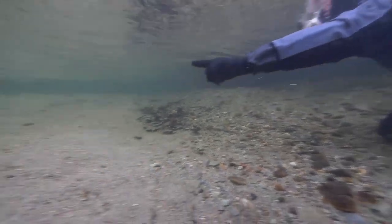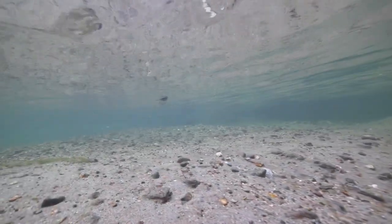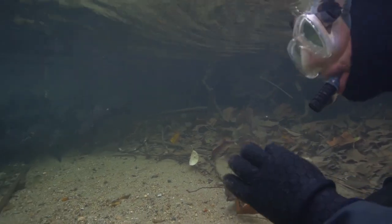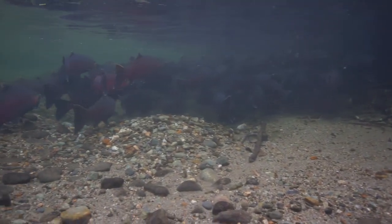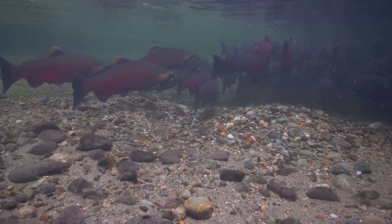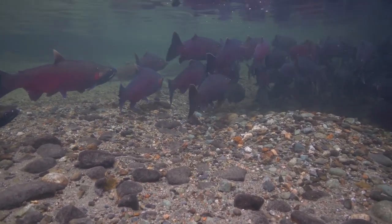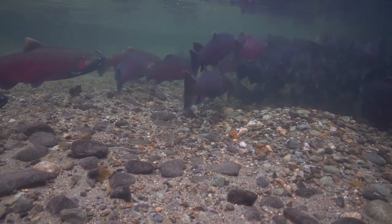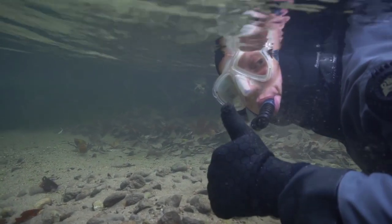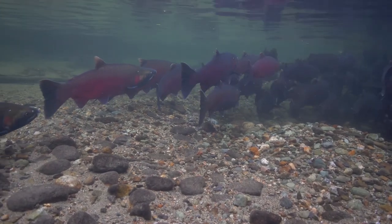We crawl further upstream and begin to see fishy shapes in the watery mist. Up ahead there's a whole school of coho. These fish have not eaten since they left the Salish Sea and began swimming up the Skagit, so it's important that they conserve their strength for spawning. That's why they've gathered where the roots of an overhanging tree slow the current. The salmon are very focused on each other, reading cues, jockeying for position, and checking out potential mates. They don't see us as a threat, so we discreetly join the school to get a closer look.